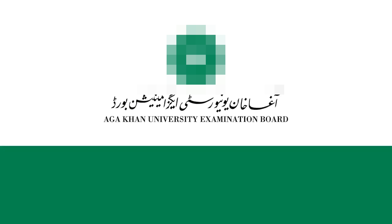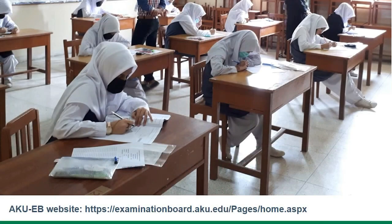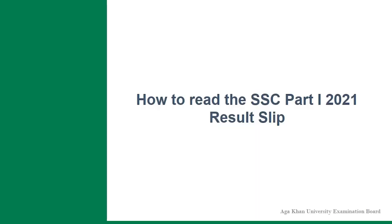This presentation is regarding the Aga Khan University Examination Board's Annual Results 2021 for SSC Part 1. In view of the COVID-19 situation across Pakistan, the Ministry of Federal Education and Professional Training passed a decision on June 2, 2021 to conduct the Annual Examinations 2021 for the elective subjects only. To learn more about the federal government's decision, visit the AKUEB official website. The layout of the AKUEB result slip was redesigned to ensure its compliance with the decision of the federal government.